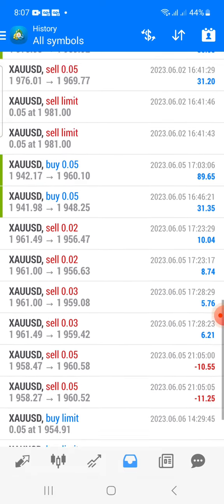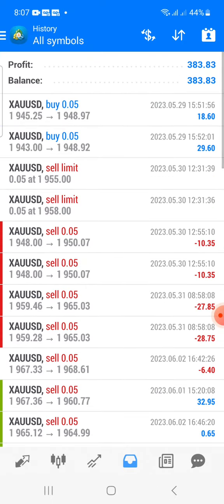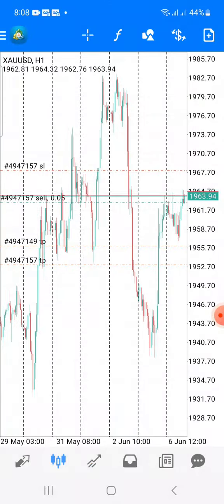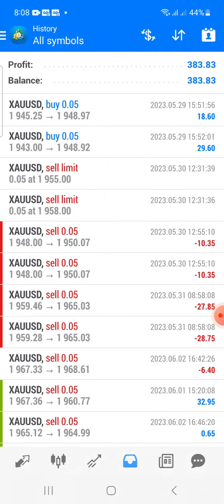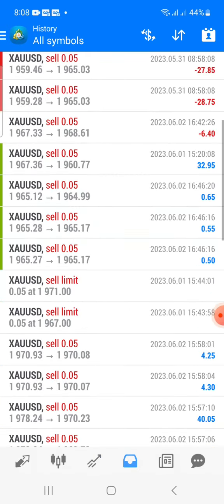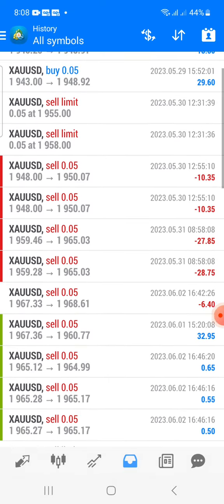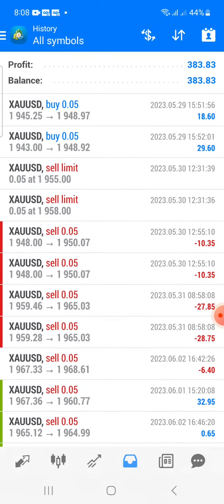We had some other trades that were deleted today, and currently we have two trades running right now. You could see the analysis here on the chart. So that is the results we have so far for the prop firm account — this is strictly gold signals only. If you're interested in the gold signals, let me know, you could reach out to me directly.